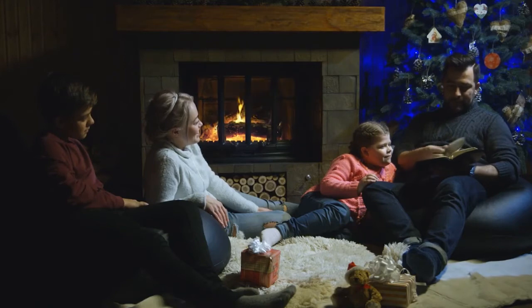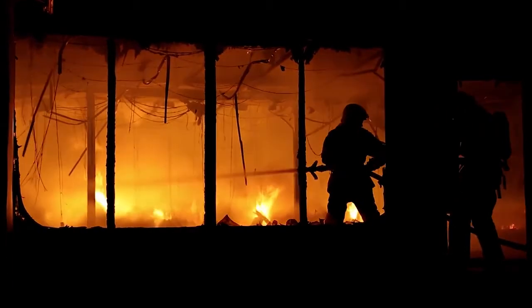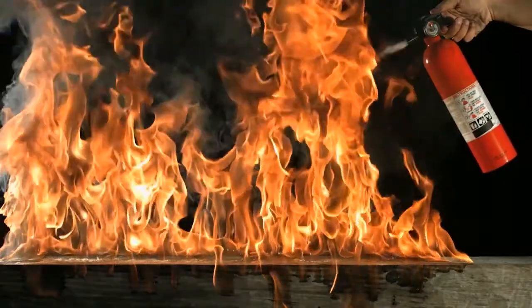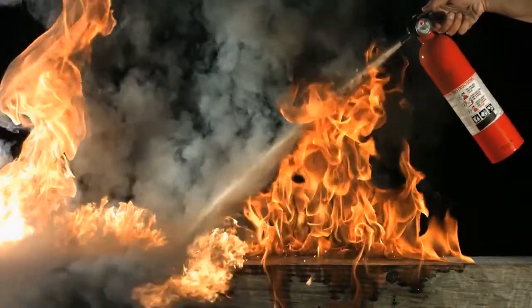Most people don't think it will happen to them, but when it does, fire is always a direct threat to lives and properties. The firefighting efficiency of conventional extinguishers is restricted by their weight, size and complicated operations.